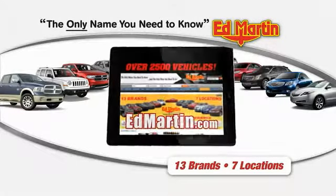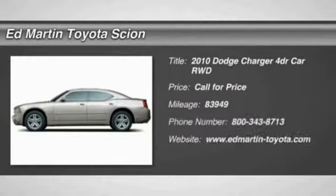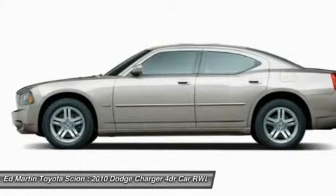Thank you for clicking our video. You can shop 2,500 more cars and trucks online at edmartin.com. The 2010 Charger — inject some versatility, comfort, and sophistication into your muscle.